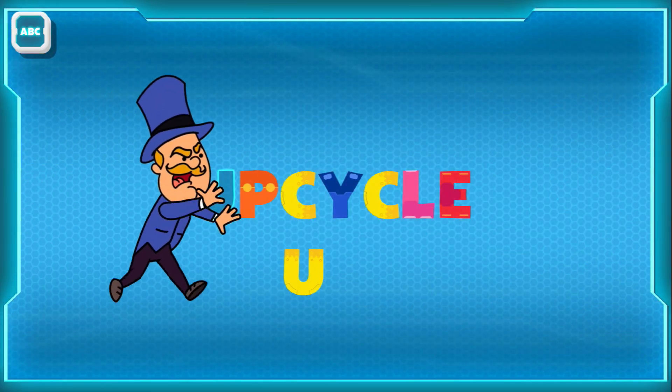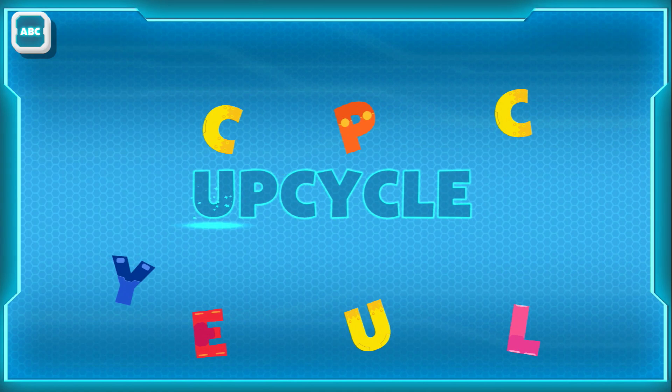Upcycle! Ha ha ha ha ha ha! Oh, no! Pumdinger messed up the word!